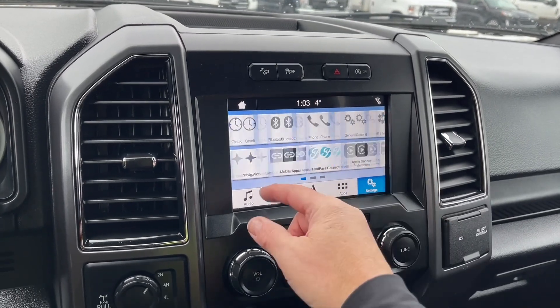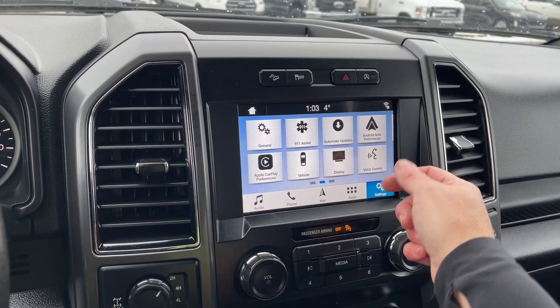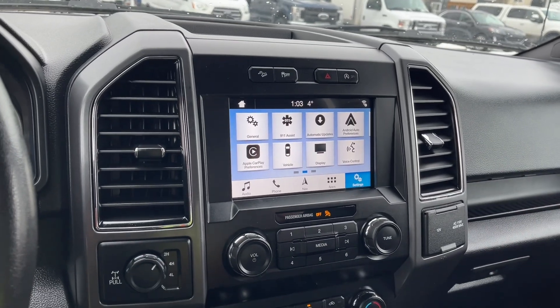There's your Bluetooth again, navigation, your mobile apps, and you can change your clock there. Automatic updates — you've got Apple CarPlay and Android Auto. You can also change the look of your display, so if you wanted to dim it in the evening or just like the darker look, you can do that too.